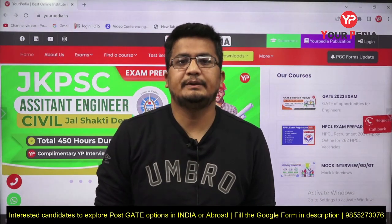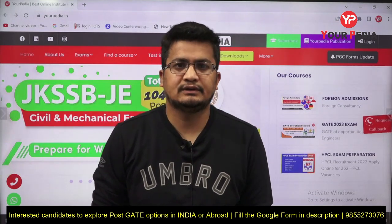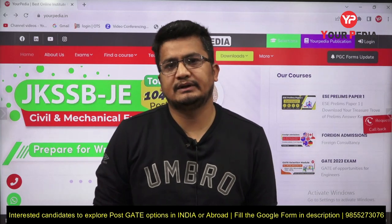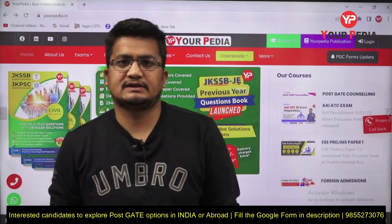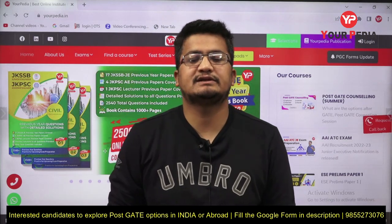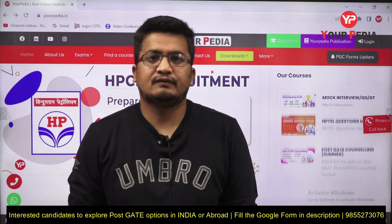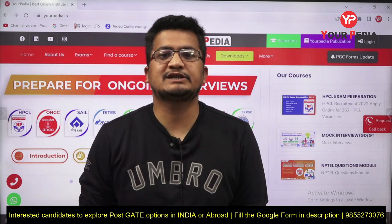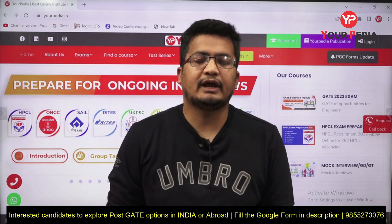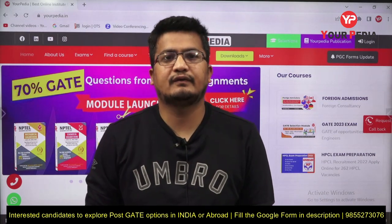Hi guys, welcome to YourPedia Education. The GATE exam result is out, and for the next three to four months, students will be quite busy with the admission process for the next academic session, which will start at the end of July or mid-August. This is a very important message for all students looking to explore opportunities for MS, PhD, MTech, and other management courses.